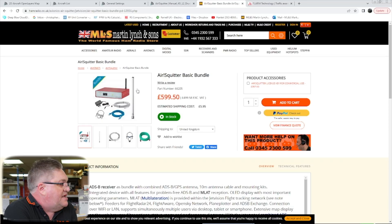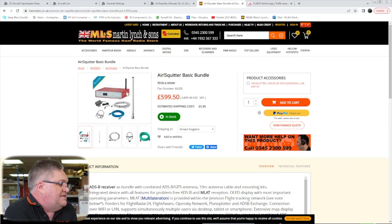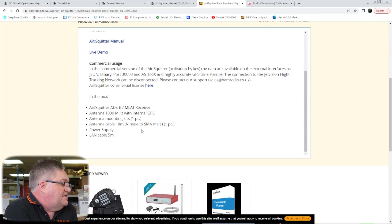It's all ready to go in the box. The aerial is also a GPS antenna as well as an ADS-B antenna. Very easy to set up — literally 10–15 minutes.